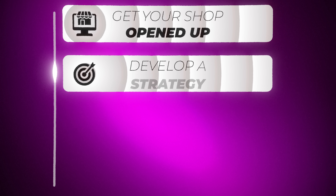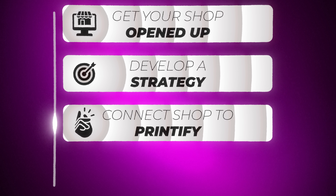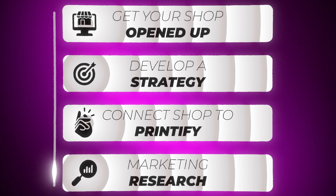In this phase, all we have to do is get moving. We get our shop opened up, we develop a strategy, we get our shop connected to Printify if we're selling print-on-demand products, and we'll do some market research to see what products are selling. The sooner we commit and get everything set up, the sooner we'll start making money.